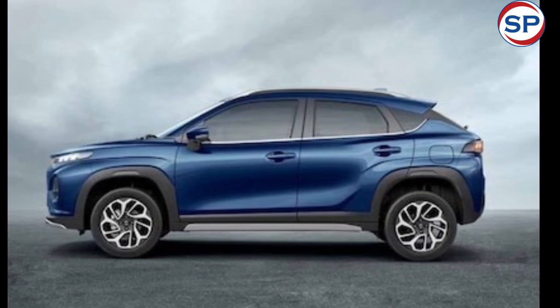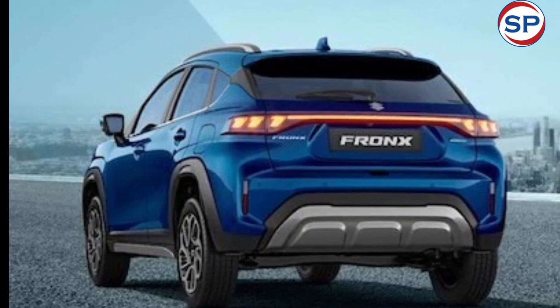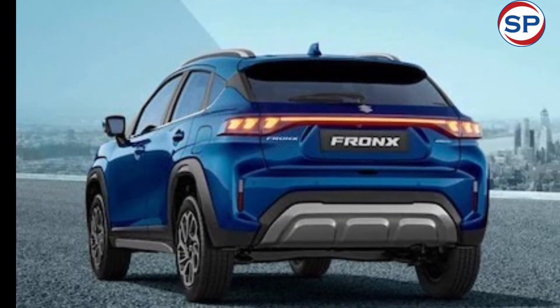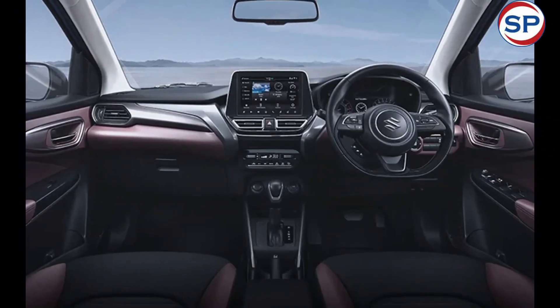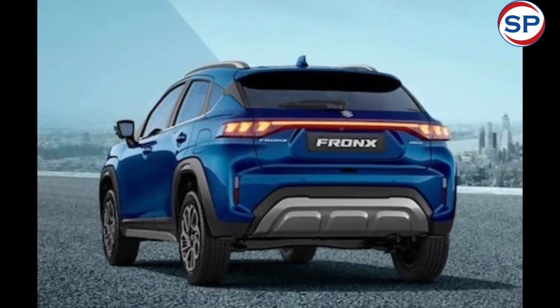The Maruti Suzuki Fronx CNG features a 7-inch SmartPlay Pro infotainment system with Android Auto and Apple CarPlay, keyless entry, electrically foldable ORVMs, dual airbags, rear parking sensors, rear defogger, and ISOFIX child seat mounts.